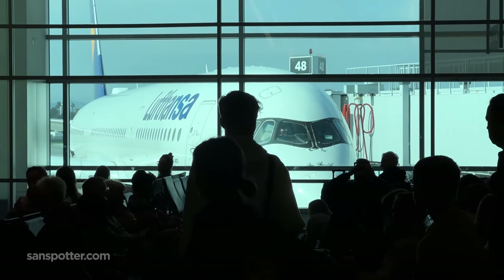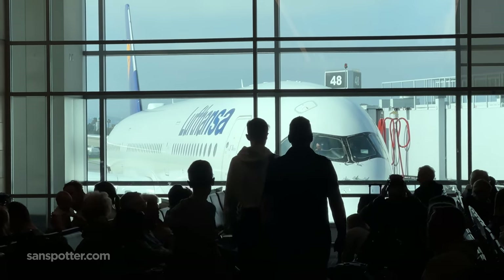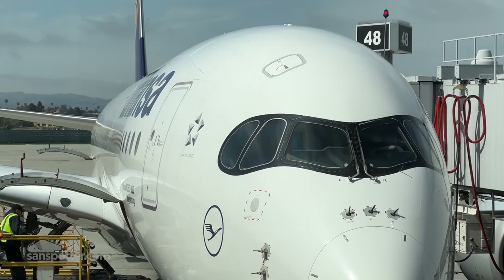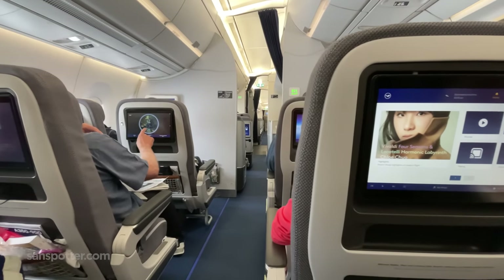Long story short, it's been a year of patiently waiting for a good deal to pop up, and it seemed as if good deals simply do not exist on this route. Premium economy was the best I could do.